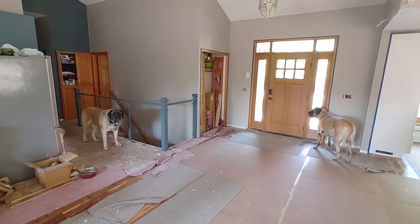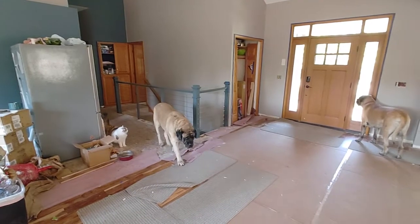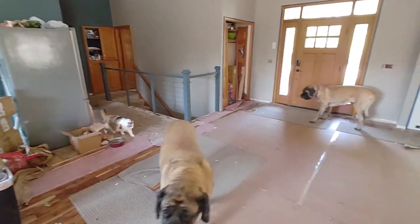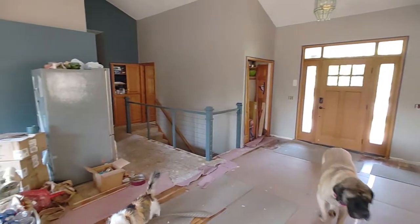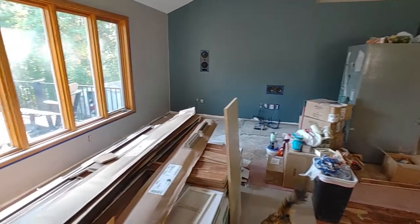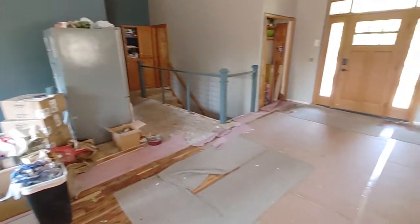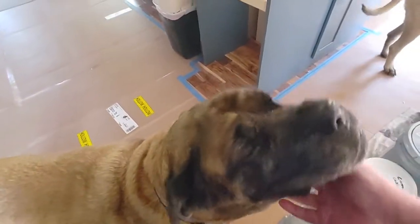There are dogs and a kitty around, lots of garbage over here. Oh, big boy — you know you're a big boy.